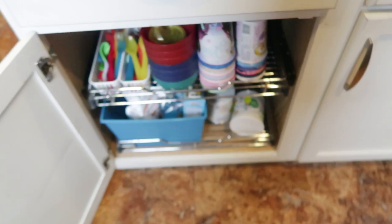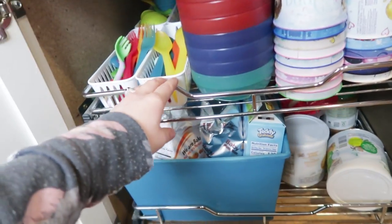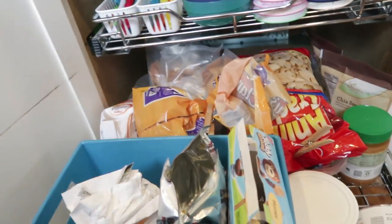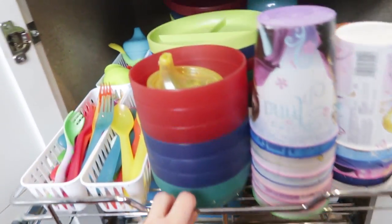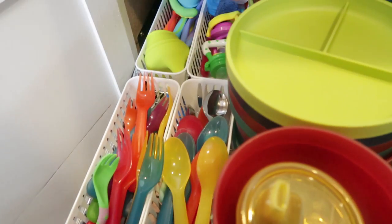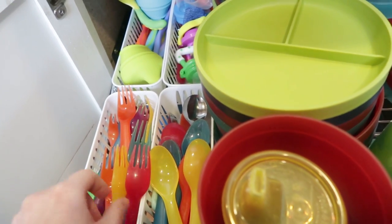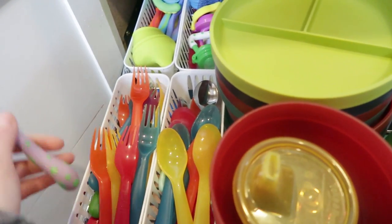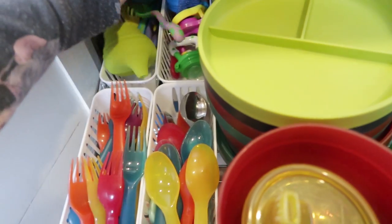The first thing I want to show you is my daycare cabinet with all of our utensils, cups, bowls, and that kind of thing. Here in our kitchen island we have a cabinet with two wire pull-out drawers. The bottom I use for snacks and baby items, and the top I use for all the stuff we use for meals. For the kids I use these plastic silverware fork and spoons, and for babies and toddlers I use these sporks as well as these spoons.